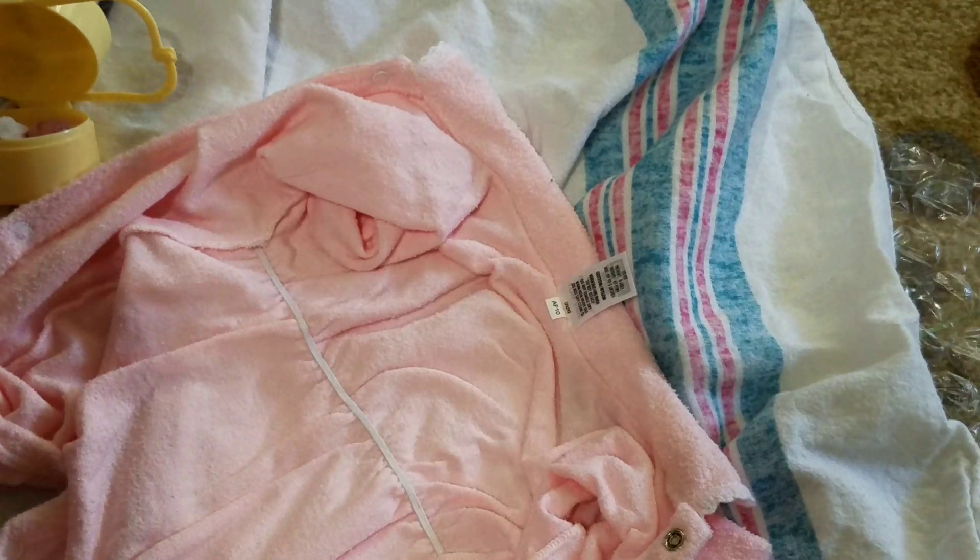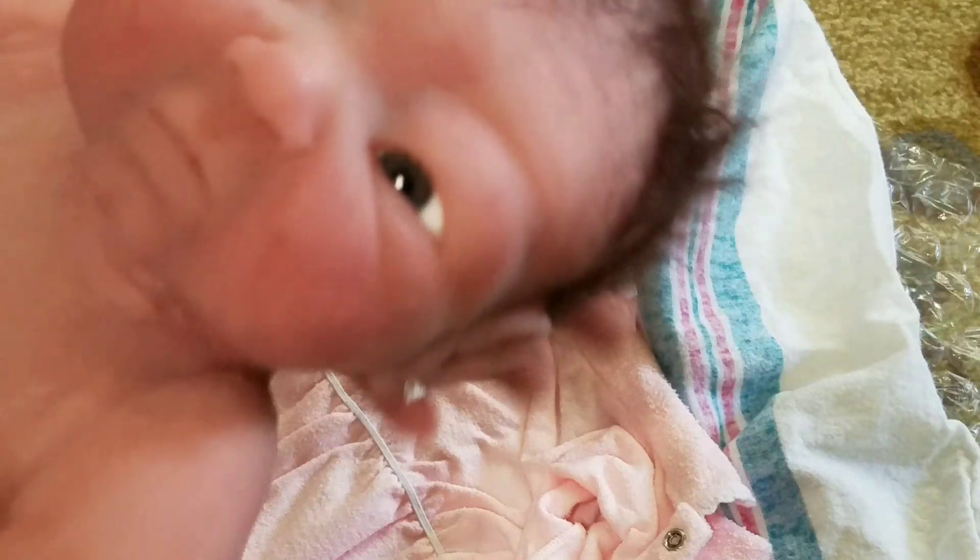She feels so awesome. I could just sit here and squish this one all day long. All right, guys, well, there's her box opening. Thanks so much for watching. I'll see you next time. Bye-bye.